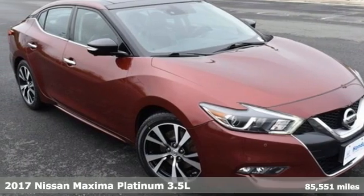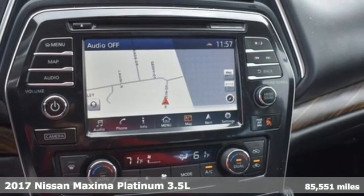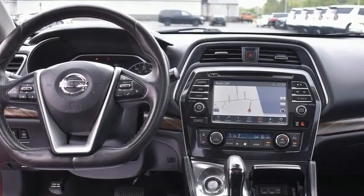Here's a 2017 Nissan Maxima. With four doors and the heart of a sports coupe, the Maxima will take you places you never thought a midsize sedan could. It comes nicely equipped with features you'll love.